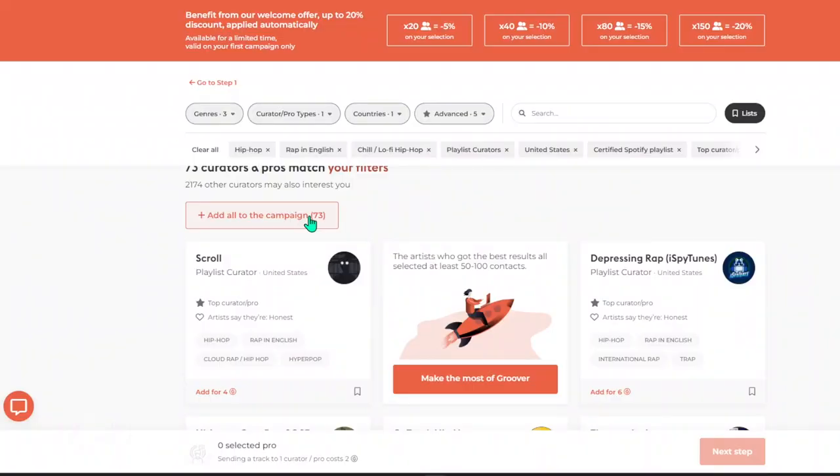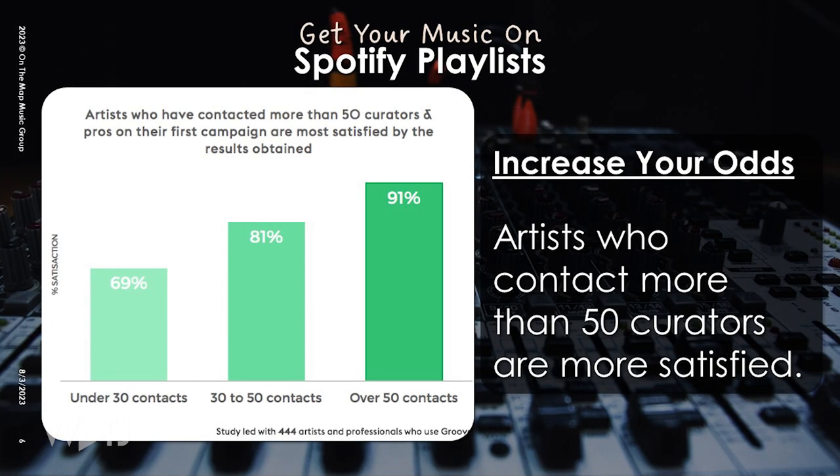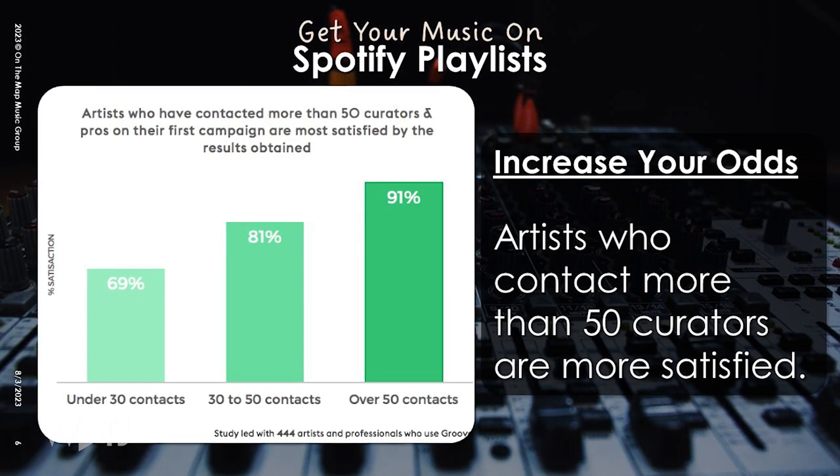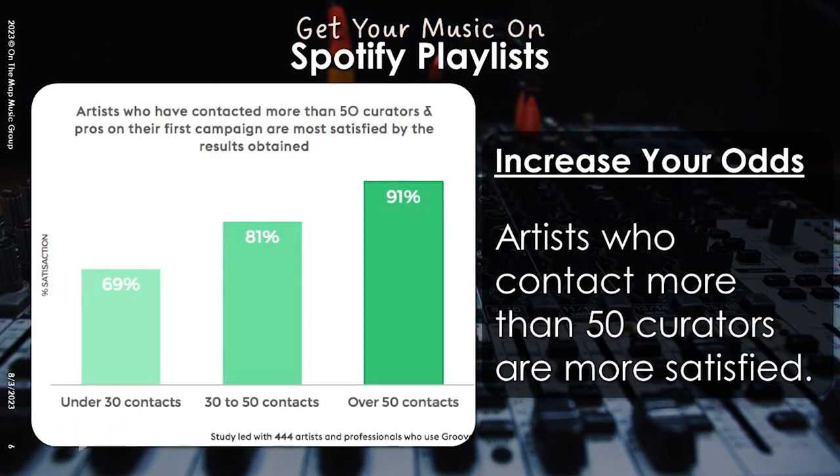From there, take time sorting through curators. Click on them, listen to their playlists a bit, and make sure it's a good fit for your song. If you don't have that kind of time, that's okay — you can choose a wide variety of playlisters. Groover has analyzed their platform and found that the more curators you choose, the more satisfied you'll be. So doing a broad scattershot approach should be fine if you're short on time.